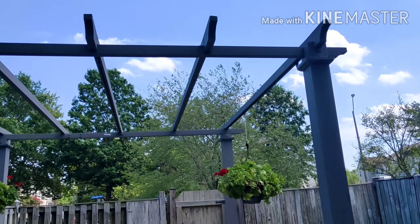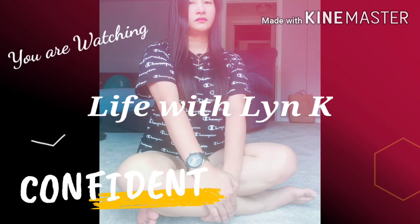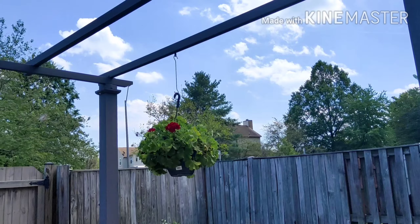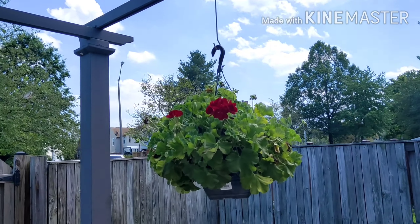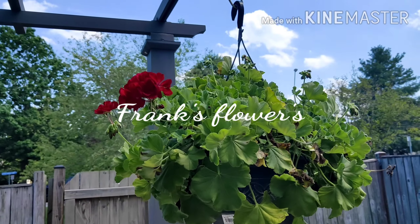Hello people, you're watching A Life of 1K. Today is Thursday, so this is the hanging flower — I don't know what to call it — this is from my brother-in-law.